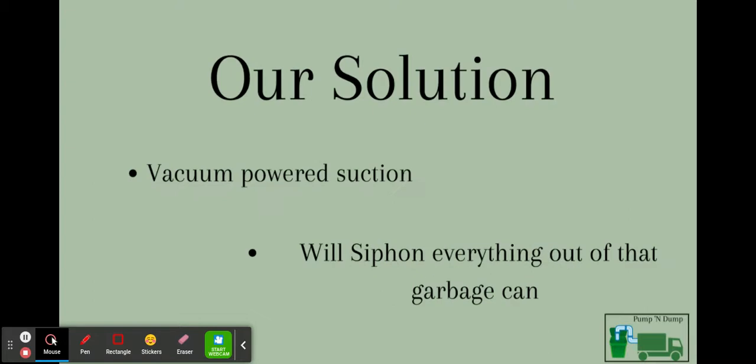So how do we fix this? Our solution: a vacuum powered suction that can siphon everything out of the garbage can without it even being picked up. We use a tube-like design that fits around the top of the bin.